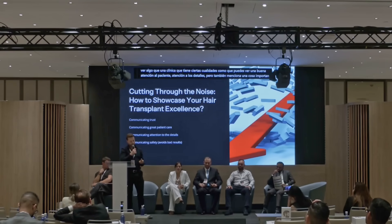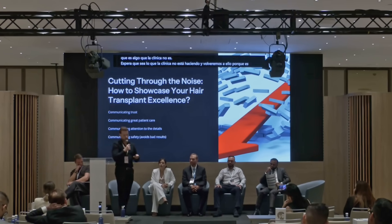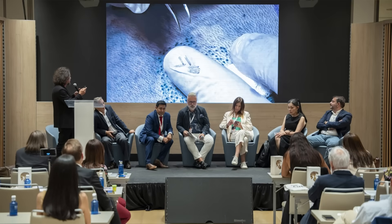My talk covered showcasing hair transplant excellence, communicating trust, great patient care, and safety — so that patients feel safe. I also shared what clinics often do wrong when trying to attract educated patients online and how to get noticed in a good light on social media. Although there were 80-plus presentations, I decided to share the four most important ones that directly impact you — someone who is either losing hair, planning a hair transplant, or using treatments like finasteride or minoxidil.